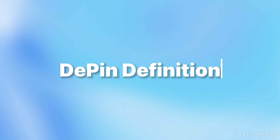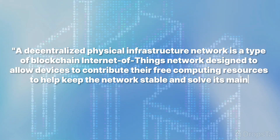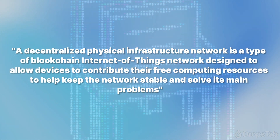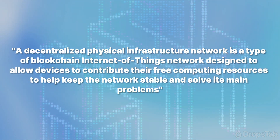Let's start with the DePIN definition. A decentralized physical infrastructure network is a type of blockchain Internet of Things network designed to allow devices to contribute their free computing resources to help keep the network stable and solve its main problems.